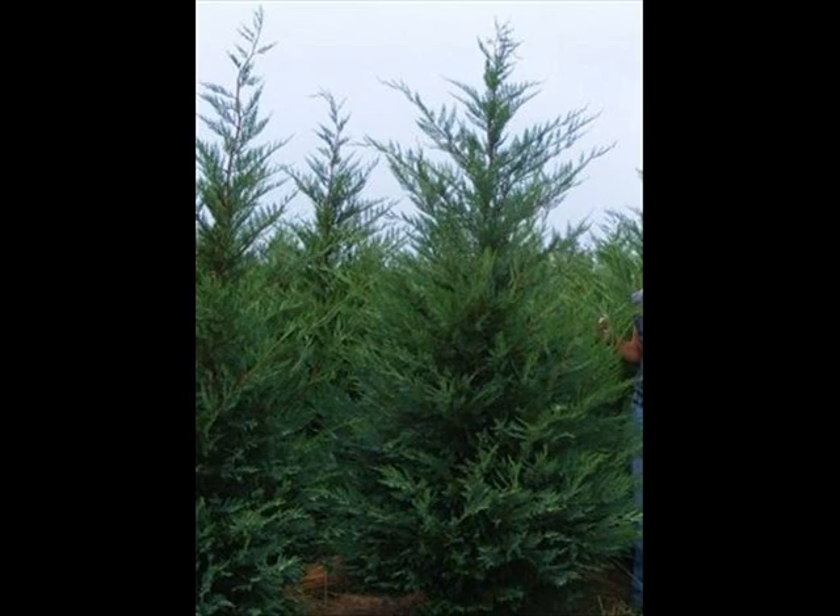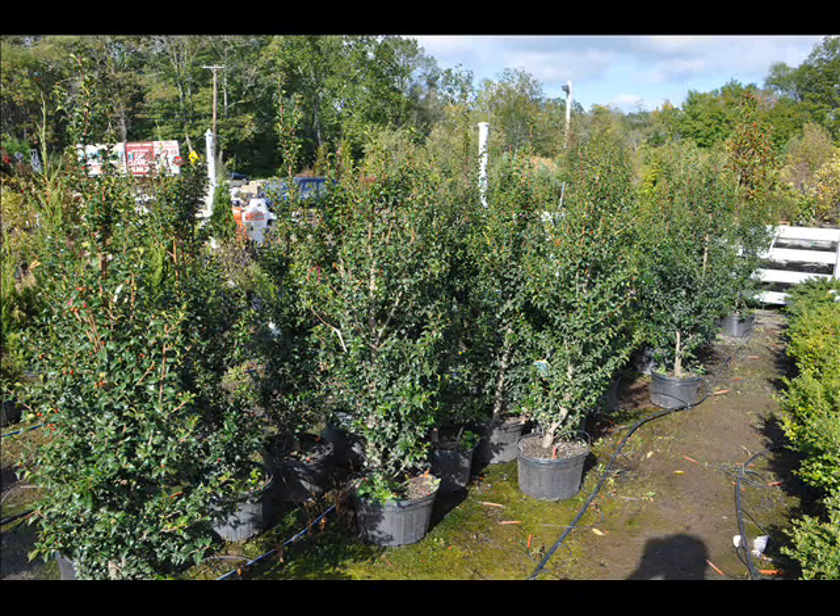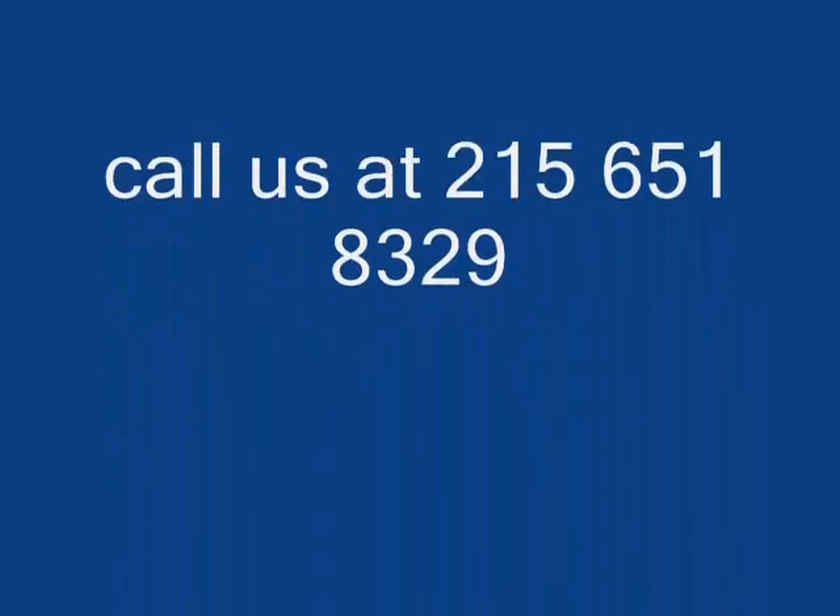We sell a wide range of trees and shrubs, including winterberry holly. Give us a call at 215-651-8329 — we do deliver, and we deliver and plant.